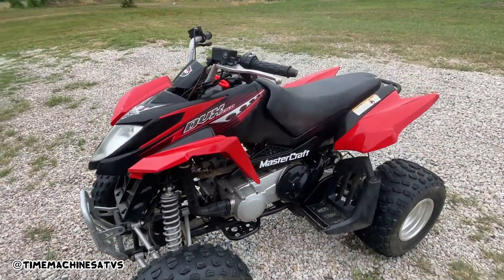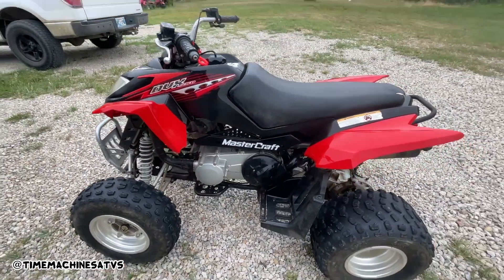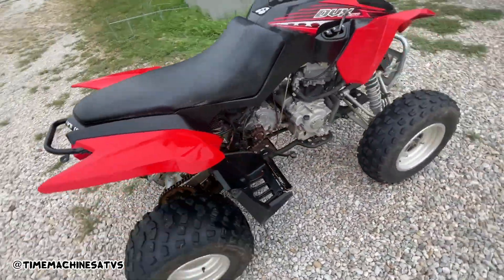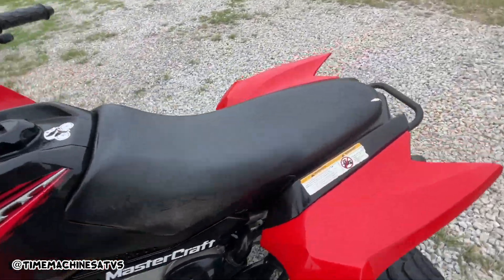So we've got an '07 Arctic Cat DVX 250. It's pretty much a Can-Am DS 250 copy — just like it. Fully automatic CVT, forward and reverse, electric start. You might have a kicker on the side of it — nope, just electric.